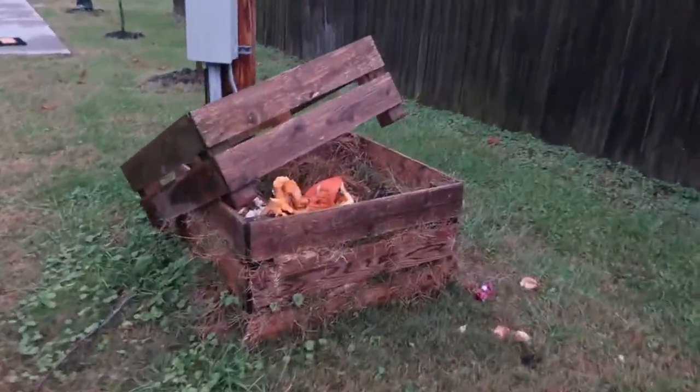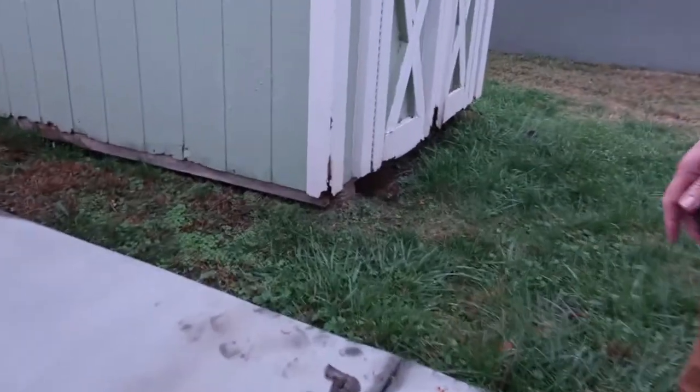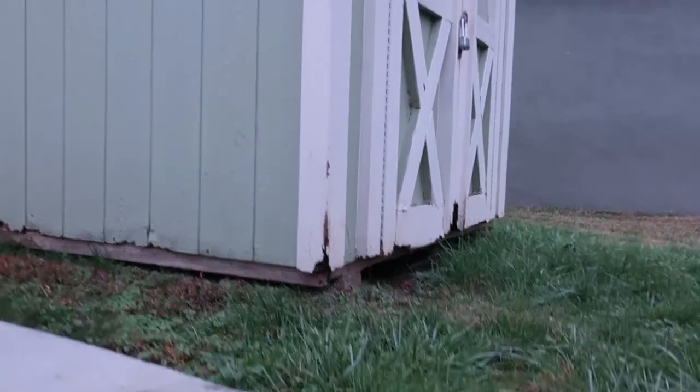And then we have our compost bin — the groundhog keeps knocking it over. This is the groundhog condo here. He will not come out while we're here. And then we have an urban homesteading program — it's a 10-month course, they meet twice a month. It encompasses anything about urban homesteading: starting your own garden in your backyard, where the sun is coming into your yard, to chickens, bees, composting, rain barrels, soil composition, everybody does soil tests in their own gardens, nutrients, pest management — anything related to growing food in your backyard.